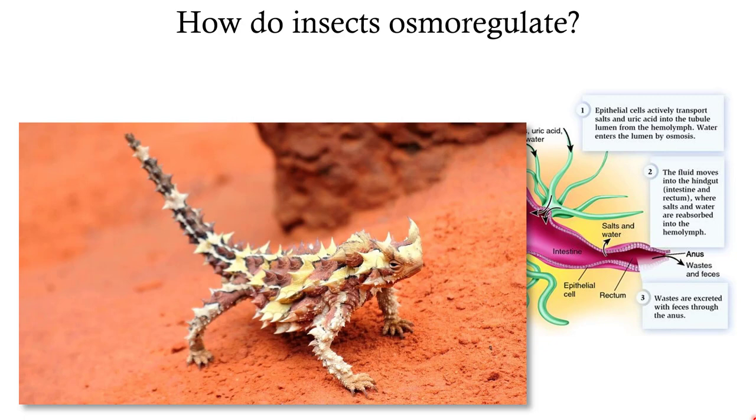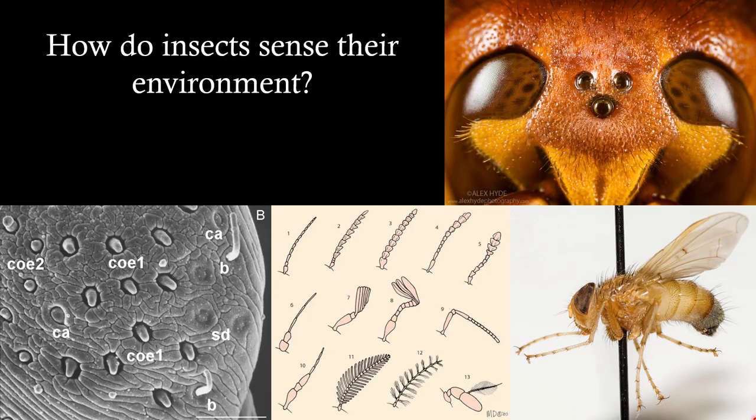Even in deserts, some insects need special adaptations to obtain water. The thorny devil, for example, wakes up early when dew is settling. Its spikes serve both for protection and as dew collectors — dew condenses on the spikes, flows down in larger and larger droplets into rivulets, and flows directly into its mouth. All it has to do is stand with its head down and water will flow in.